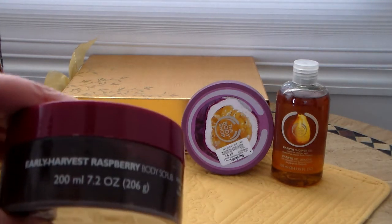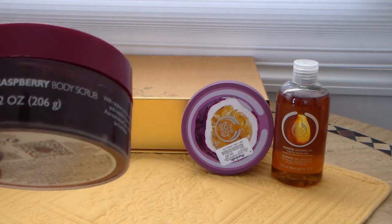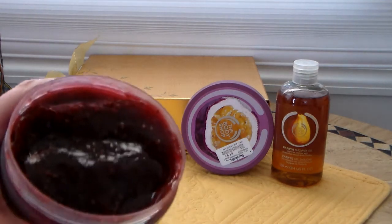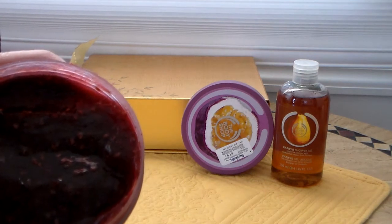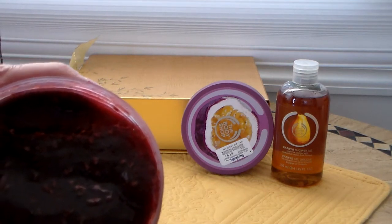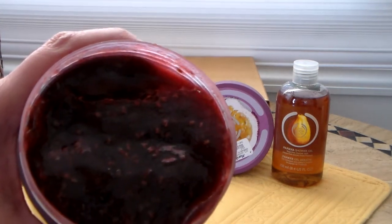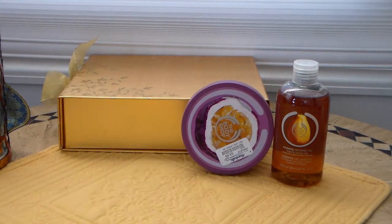It's a 7.2-ounce scrub. Unlike the peach one, this one is more like a jelly — it looks like jello, actually. It's a raspberry-scent color and it has little raspberry seeds in it. It smells so good, like raspberry jam. Oh my goodness, it smells delish.